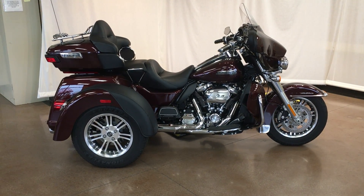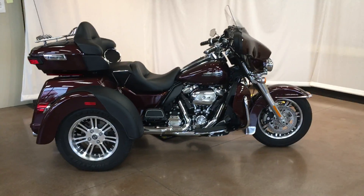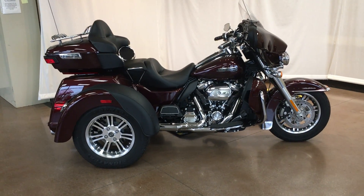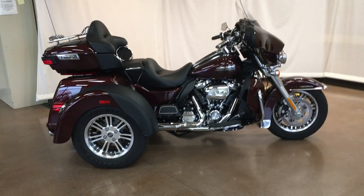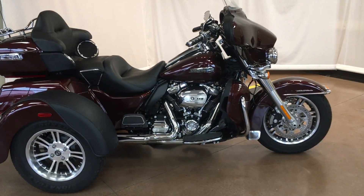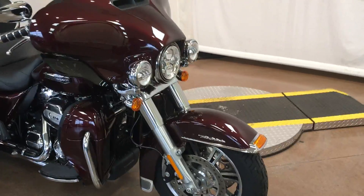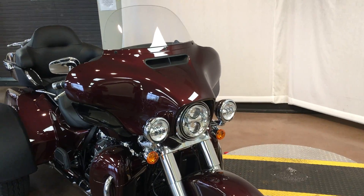Stock number 850505. This is a 2019 Harley-Davidson Tri-Glide in Twisted Cherry. This bike is not broken in yet at 94 miles — very close to brand new.